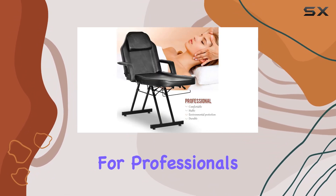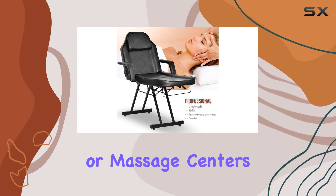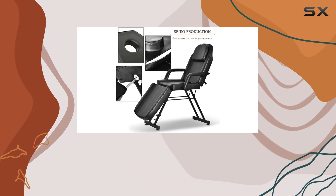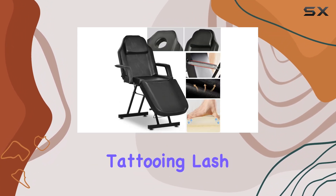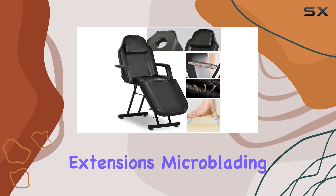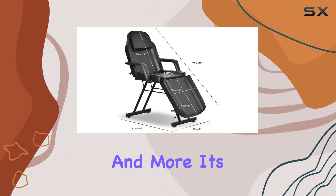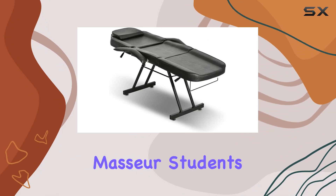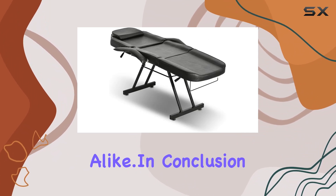Ideal for professionals in salons, spas, or massage centers, the Comorsa Facial Table Tattoo Chair Massage Bed is perfect for a wide range of treatments including massage, tattooing, lash extensions, microblading, and more. Its top-grade cost performance also makes it a favorite among mobile therapists, master students, and home users alike.